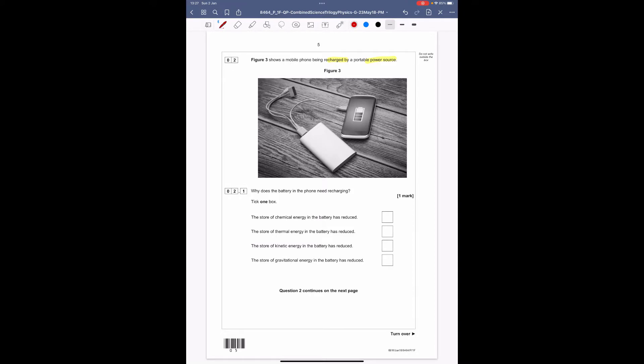Moving on to question two: figure 3 shows a mobile phone being recharged by a portable power source — an external battery charging the phone battery. In a battery you've got chemical energy, it travels along the wire as electrical energy, then transfers back to chemical energy in the phone. We always talk about energies in terms of stores, so there's a chemical store in the portable charger and a chemical store in the mobile phone.